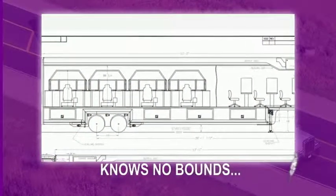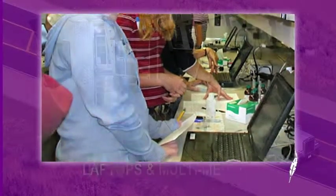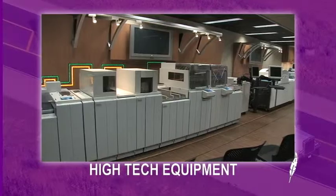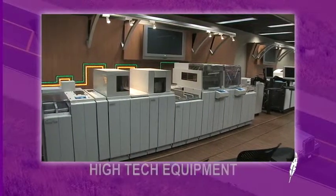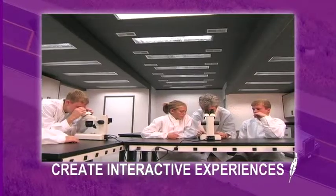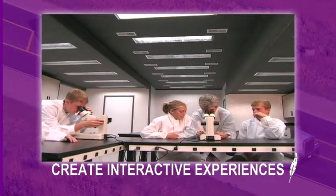Skilled engineers can incorporate anything from the laptops and multimedia technology of a modern college or corporate classroom to the high-tech equipment of your industry into a state-of-the-art classroom on wheels, creating interactive experiences for those engaged in the trailer.